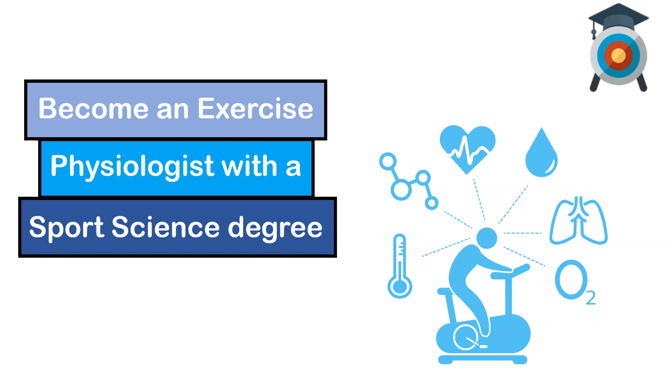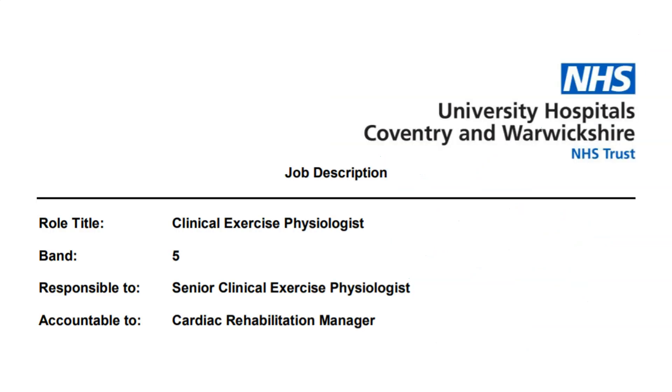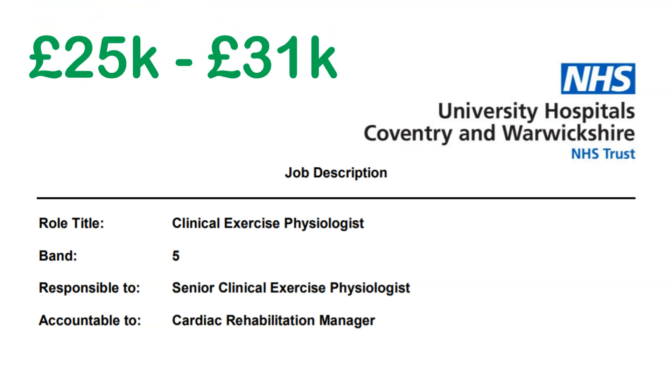In today's video, I'm going to speak about becoming an exercise physiologist with a sports science degree. The job in question I'm going to speak about is out at a Hospital in Coventry as a clinical exercise physiologist. The money's pretty good — it's 25 to 31k — and this is the essential criteria you'll need for this role.